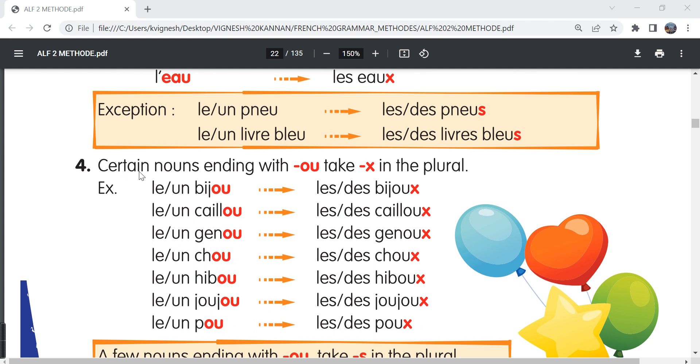The fourth point: certain nouns ending with -ou take X in the plural form. Le bijou, les bijoux. Le genou, les genoux, the knee, the knees. Le chou, les choux, the cabbage, the cabbages. Le hibou, les hiboux, the owl, the owls. Le joujou, the toy; les joujoux, the toys. Un caillou, des cailloux — caillou is nothing but pebble and the plural form is formed by adding an X, pebbles.